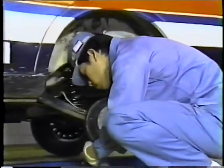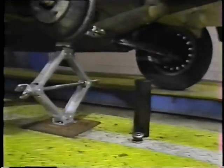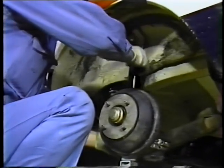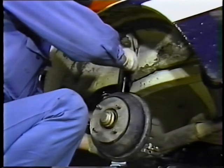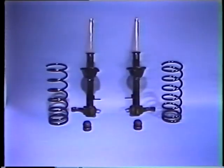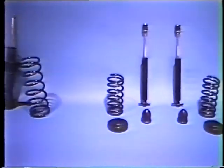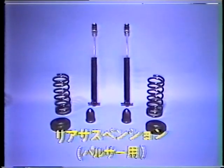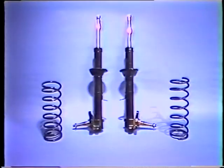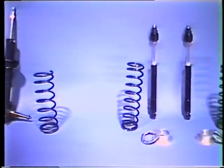オプション部品としては、軽量フライホイール、ピストン、カムシャフト、バルブなどが用意されています。エンジンに次いで重要なのはサスペンションです。ダートコースを走行する場合、ピッチングやローリングを抑え、走行姿勢の乱れを速やかに抑えるために、サスペンションのスプリングやショックアブソーバーなどもオプション部品に交換します。パルサー用とサニー用、それぞれに専用オプション部品が用意されています。